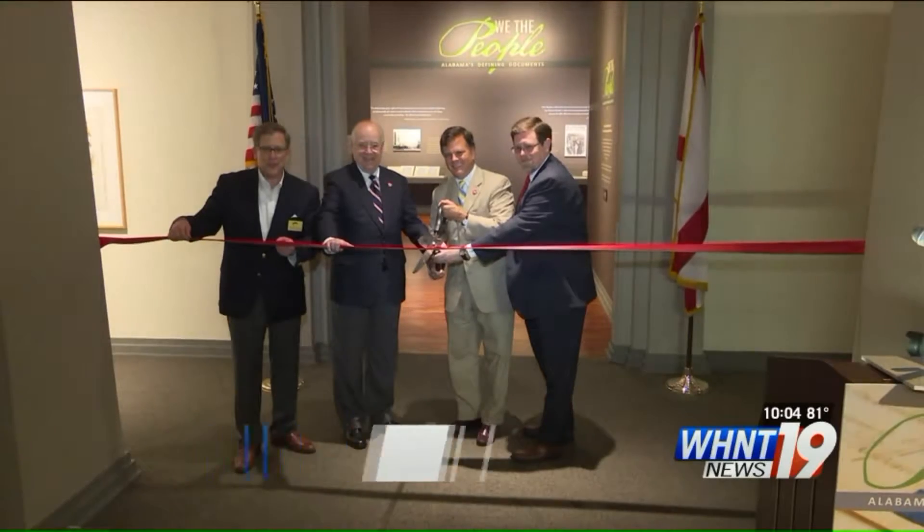Every one of Alabama's constitutions is on display right now in Huntsville. The Huntsville Museum of Art is opening its new 'We the People' exhibit this afternoon. Three, two, one.